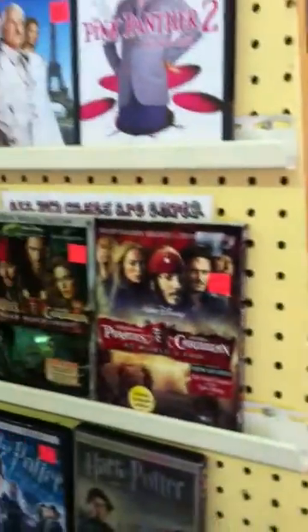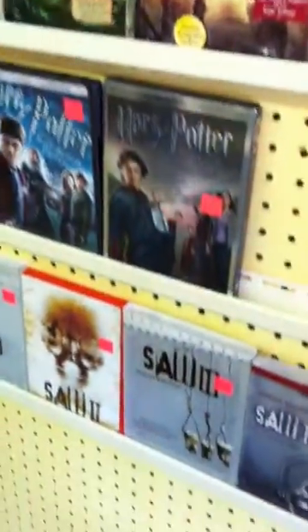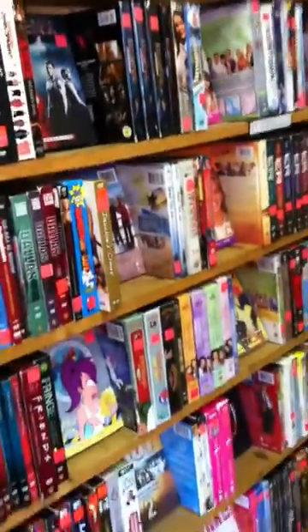Some of the DVDs we put on display out front — just thematic ones, like the Pirates of the Caribbean series, or the Harry Potter series, Saw series, etc. Blu-ray DVDs over here and up here. And under that are all our TV series — we've got a lot of TV shows on DVD.